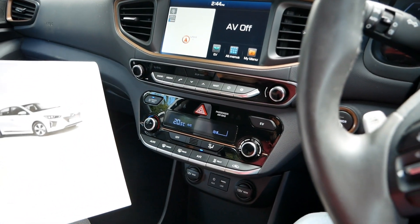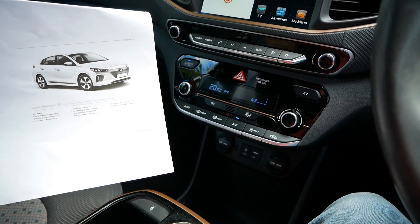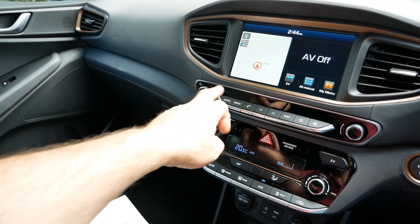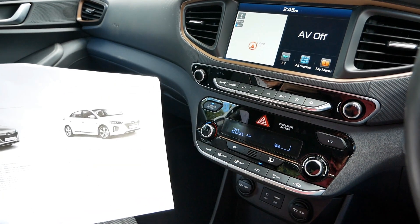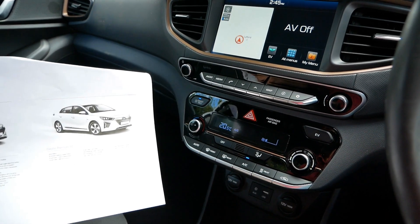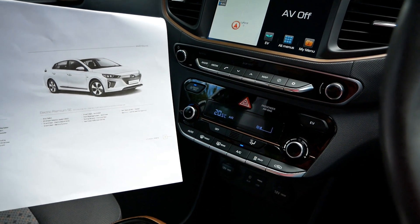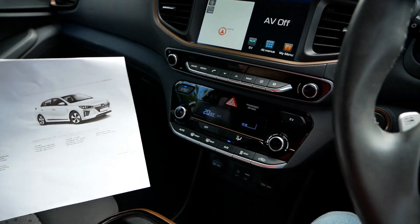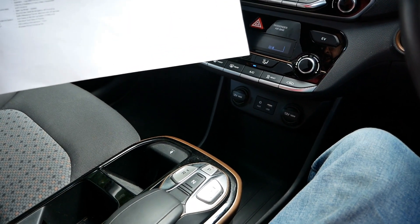You also get DAB radio, RDS, regenerative braking paddles on the steering wheel with four modes of regen, cloth trim, keyless entry, and the Infinity sound system. The sound system is absolutely fantastic - the Infinity speakers are a lot better than the Bose system in the Leaf and on par with the upgraded Harman Kardon system in a BMW i3. There's one centre speaker, two tweeters, two front, two rear, and one subwoofer.